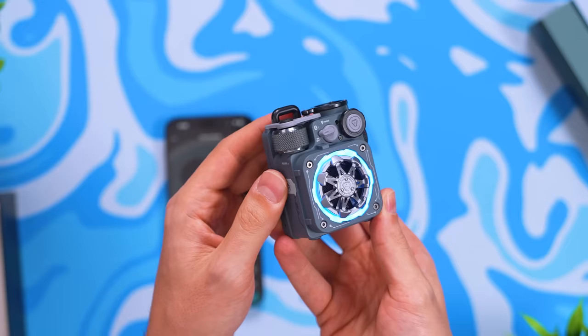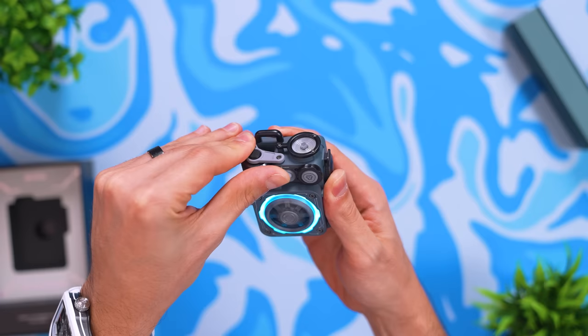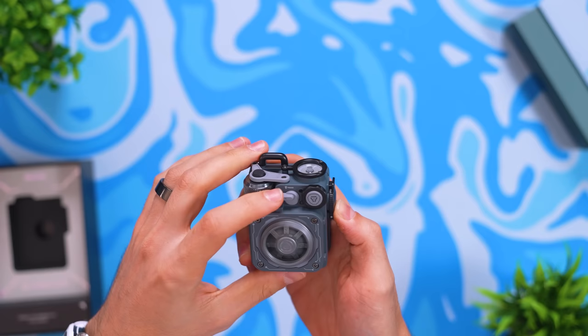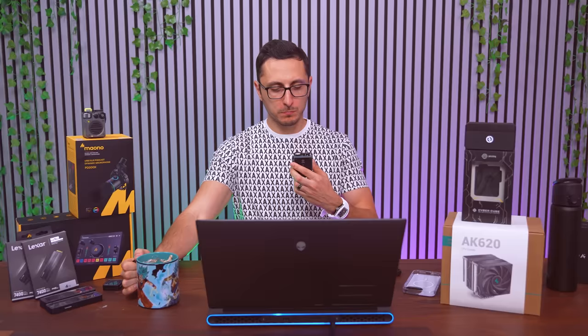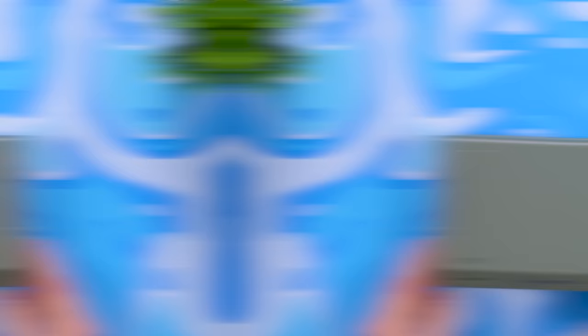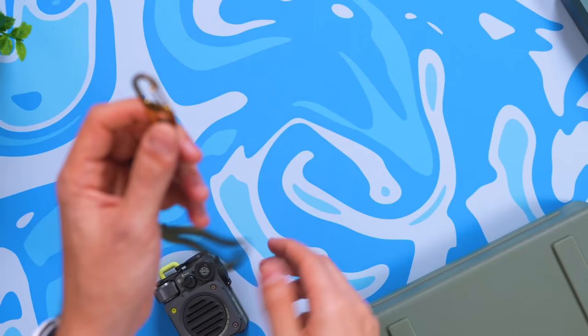The wheel up top controls the volume, the button plays and pauses music, and another knob skips or plays songs. There's a built-in flashlight up top — handy for camping — and even an RGB ring in the front with a fidget spinner. You get all of this functionality packed inside a tiny speaker with excellent, crystal-clear sound and really nice bass.